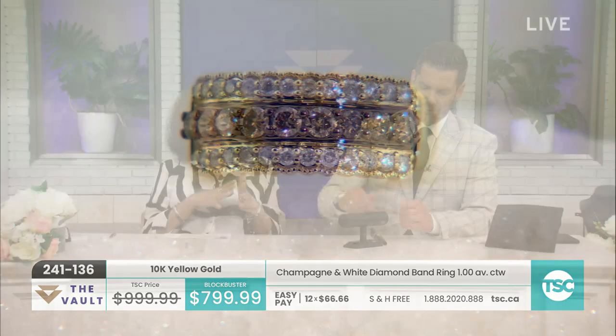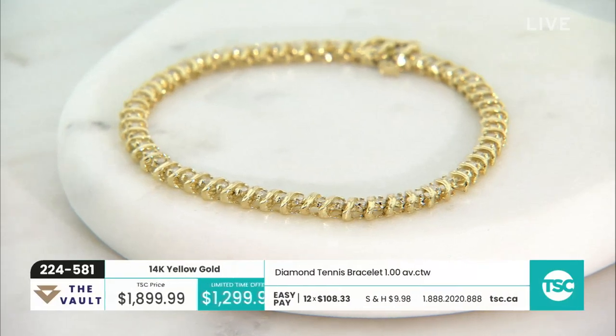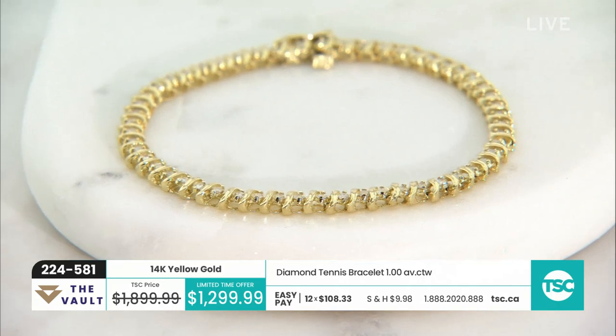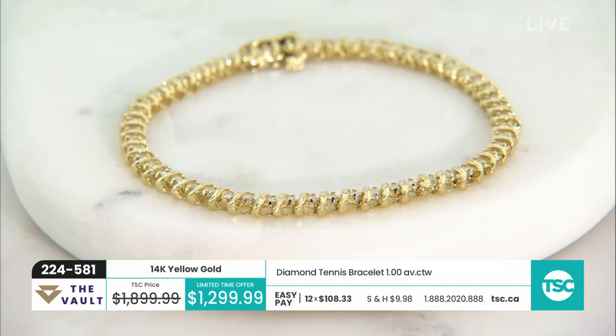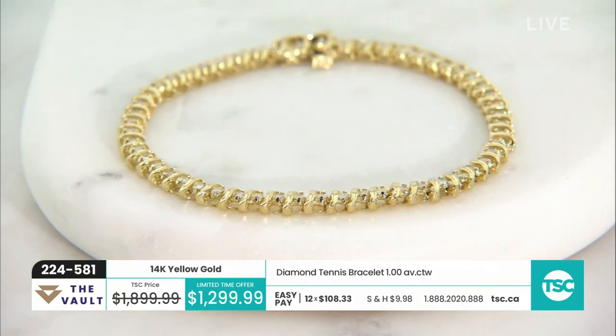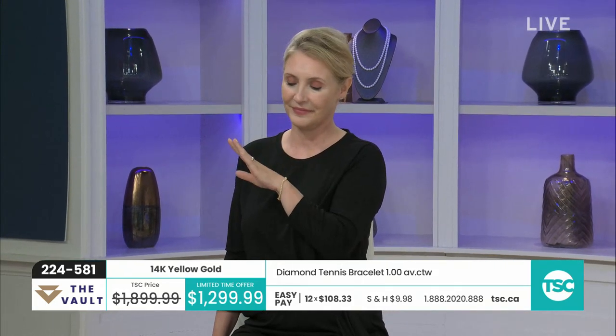I'm really happy that we also have yellow gold in the diamond tennis bracelet, because for a while we saw only white gold tennis bracelets. We had so many viewers requesting that we have yellow gold with diamonds. Here we go — and this is really nice. It's kind of like a San Marco design, like an S design. Really pretty at $1,299, seven inches in length, and it houses one carat — 54 beautiful round brilliant stones.